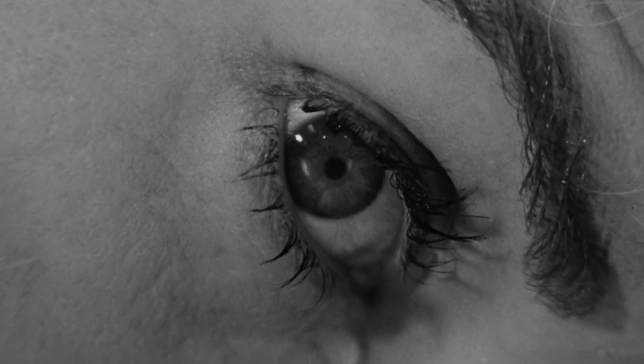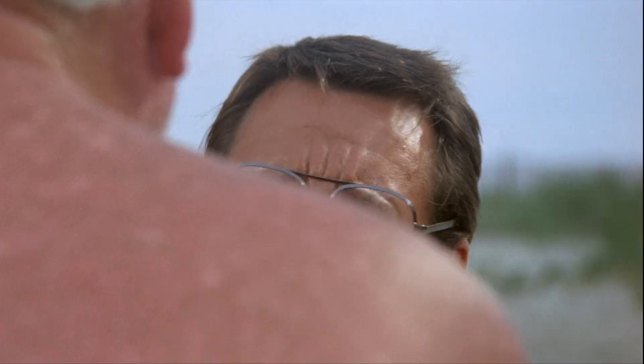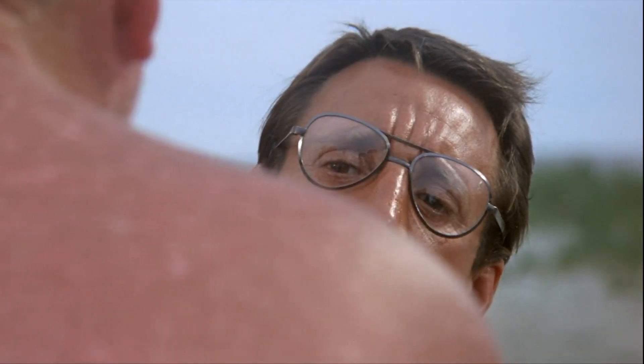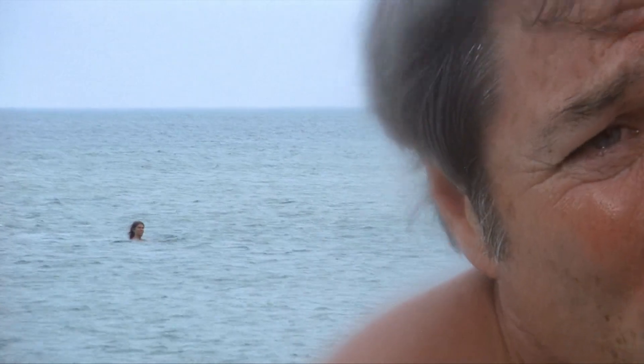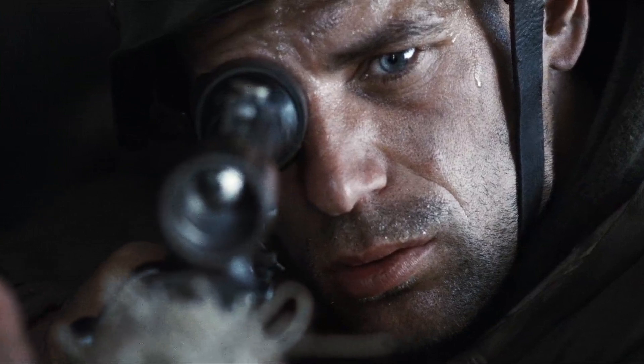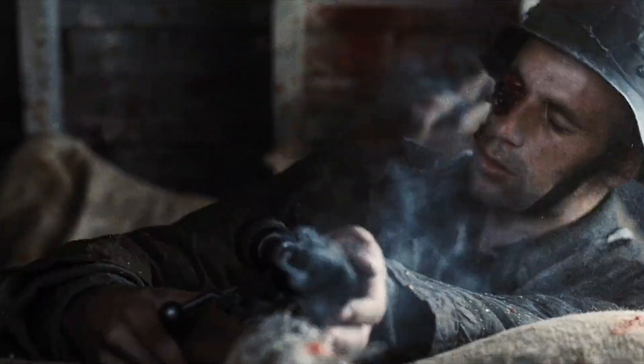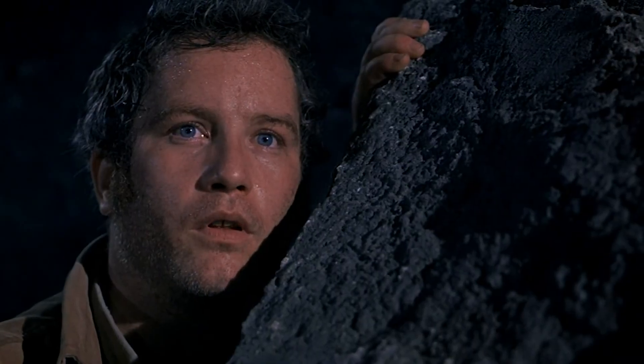So what does this have to do with Spielberg? Spielberg isn't shy about using Hitchcock's technique — check out this famous POV sandwich from Jaws: there's Chief Brody, Brody's POV, and his reaction. But if you watch most Spielberg films, you'll notice there are very few POV shots. Somehow Spielberg draws us into the story and characters without relying on Hitchcock's signature tool. How does he do it?